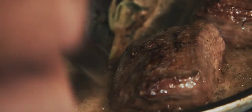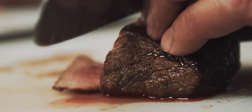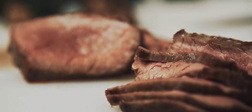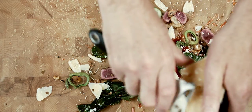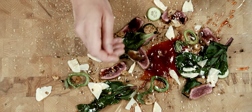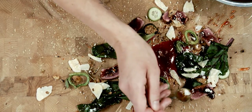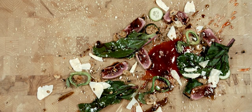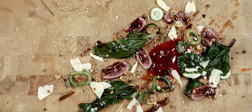The one thing about bison that I think is really important is not to overcook it. Everyone has their own preferred doneness, but in this case, rare is better. There's no better red meat out there — it's not even close. Delicious, healthy, indigenous — kind of a no-brainer.